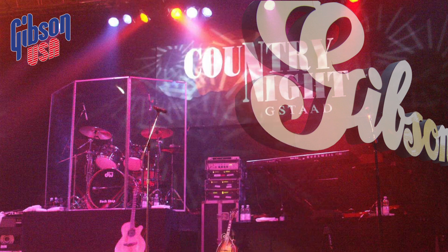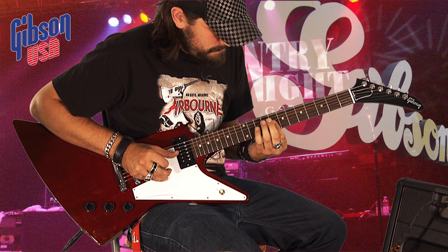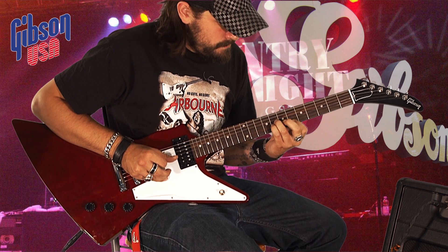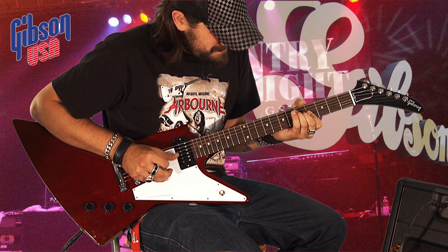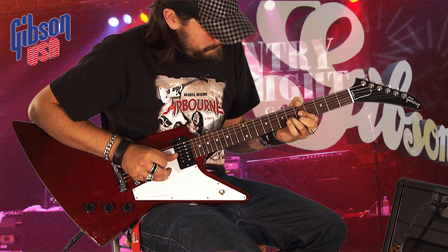A Tune-o-matic bridge and stop bar chrome hardware guarantees seemingly endless sustain, which is beaten exclusively only by other in-house premium models. So whoever is looking for a rock and roll guitar with great hardware at a fair price should definitely have a closer look at this guitar. The asymmetrical construction may be a question of taste, but the sound surely is not.